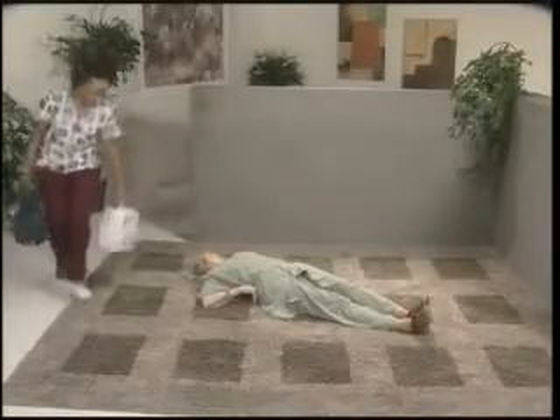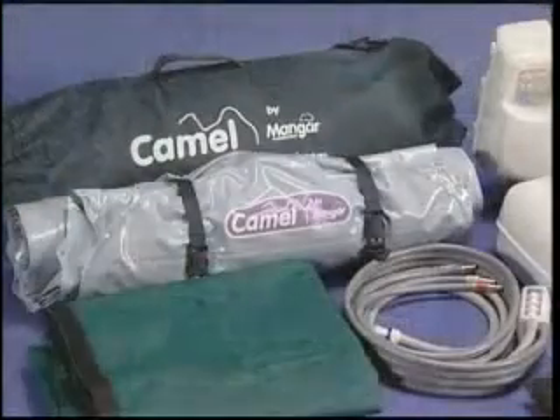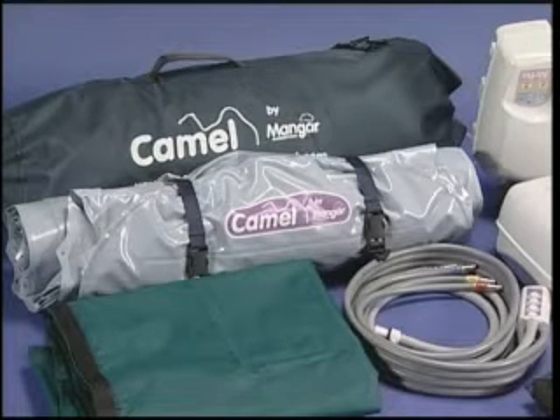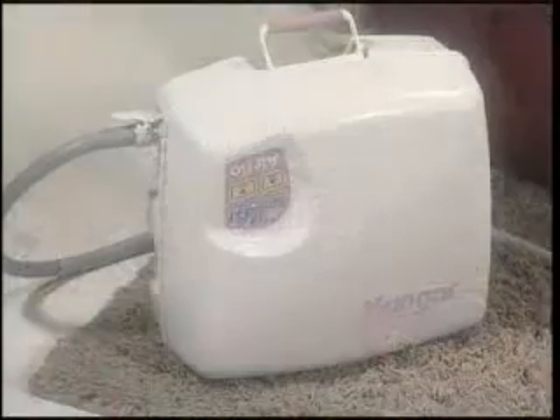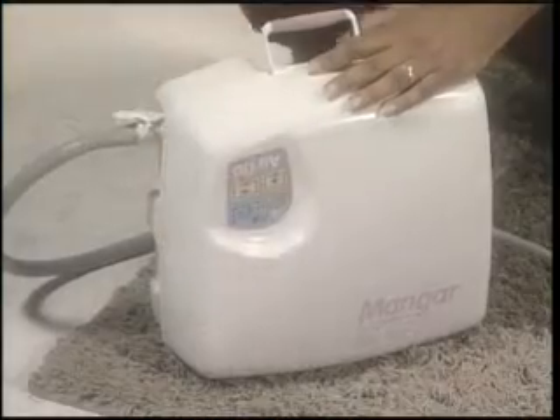The CAMEL is compact, lightweight, portable, and inconspicuous. The carrying bag with the lifting cushion, four-way hand control, slide sheet, and transfer belt weighs 15 pounds. The CAMEL is powered by a small, lightweight, battery-operated compressor called the Airflow. The Airflow compressor also weighs 15 pounds.